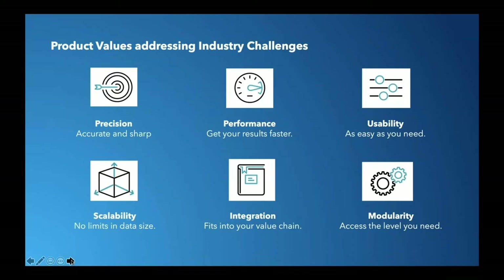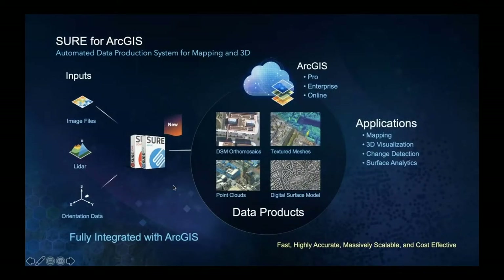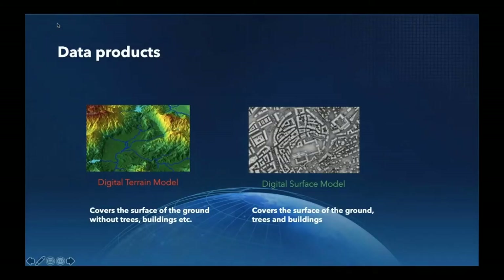The vision is that you get a fully automatic surface geometry derivation — auto production without manual interaction — and consistency between 2D and 3D products, and also between and across multiple epochs. You take imagery and/or LiDAR and the orientation data, put it into the technology, and out you get point clouds, digital surface models, the DSM orthomosaic, and textured meshes. We want to take a deeper look at the DSM orthomosaic first.